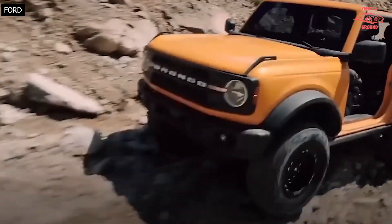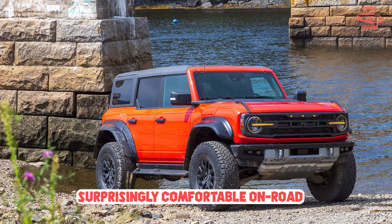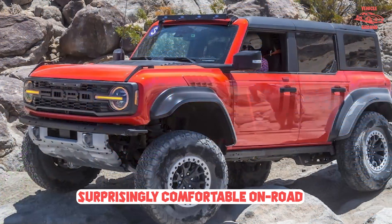Beyond that, the Raptorized Bronco is also capable of towing up to 4,500 pounds and sprinting to 60 miles per hour in less than 6 seconds.